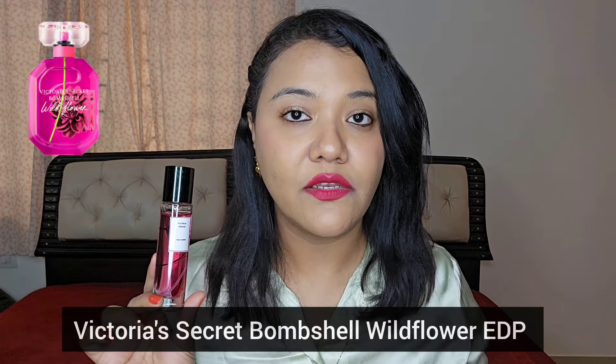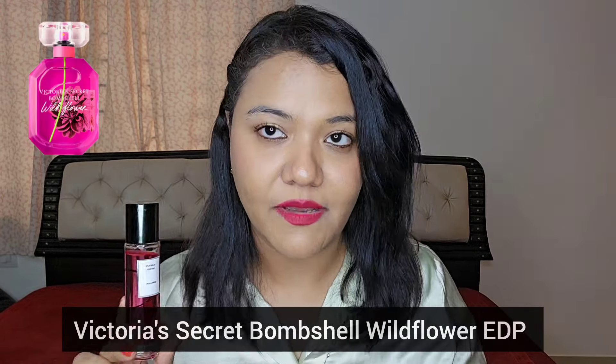Hi guys, it's Shriya here and welcome back to my channel Beauty and the Code. In today's video, I will take a dedicated review of this perfume with Platinum Perfume. This one is a dupe for Victoria's Secret Bombshell Wildflower.